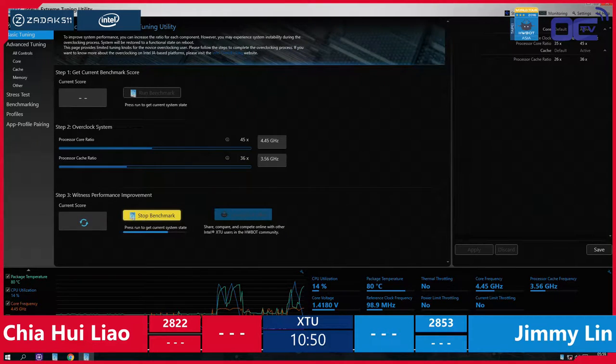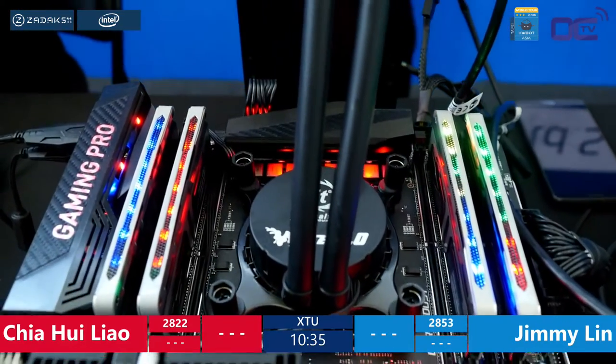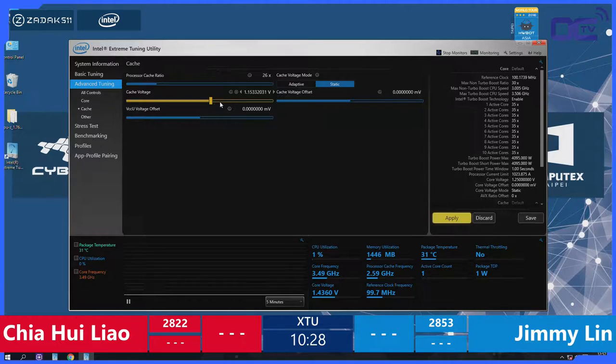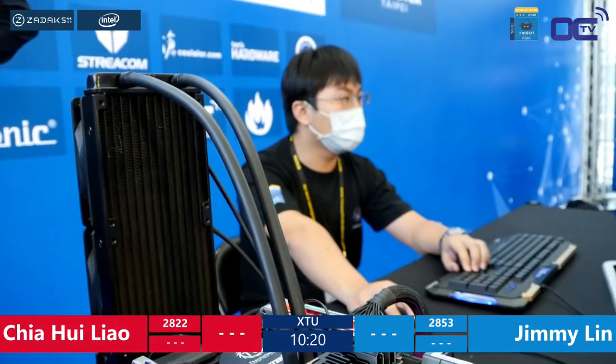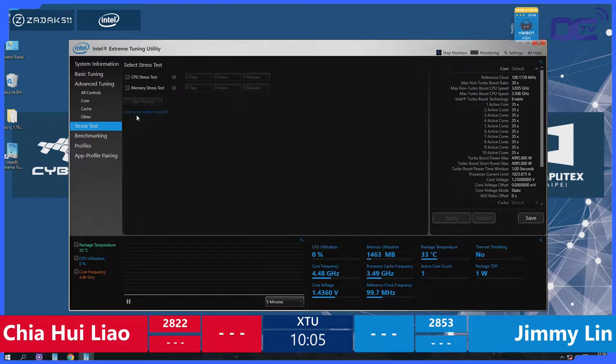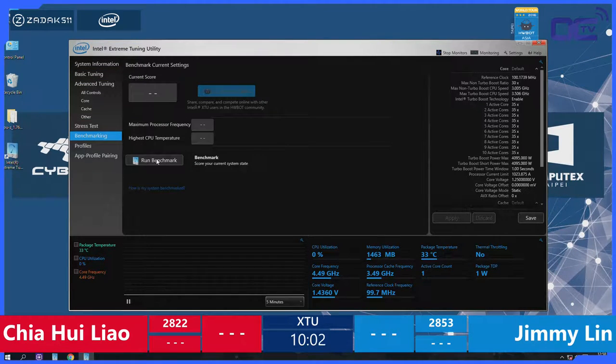A benchmark is just the same workload over and over again, and the goal is to get the highest score possible. After 15 minutes, both players switch setups. There's always a little bit of luck — what we call the silicon lottery. If you buy two identical CPUs, one might clock a little bit higher than the other. That's why after 15 minutes we do the switch, so everyone has the same fair chance. The scores are 28-22 versus 28-53.